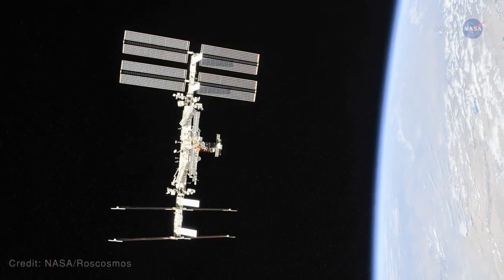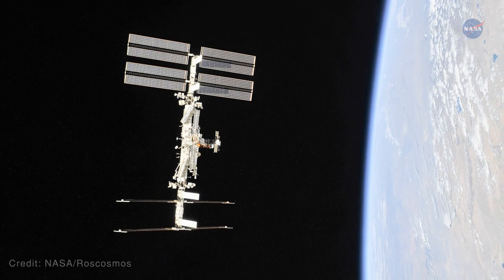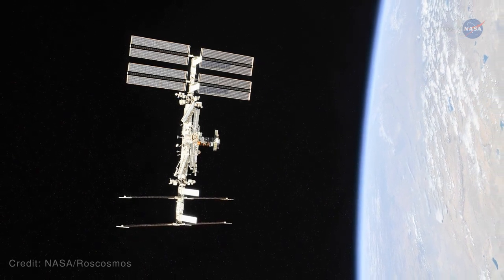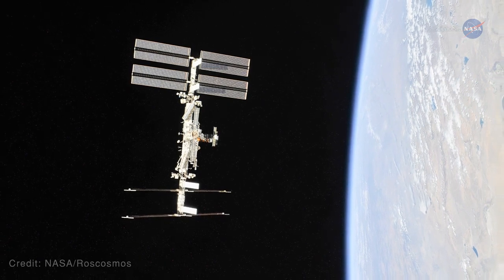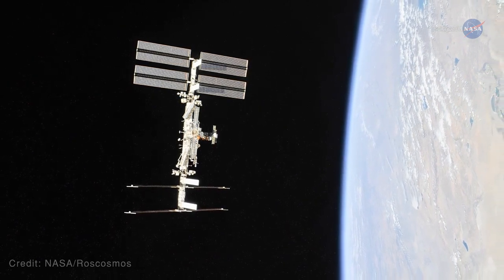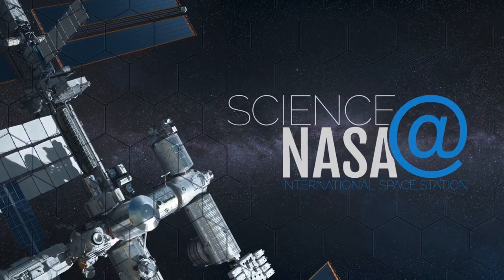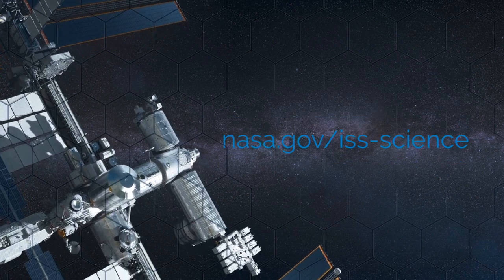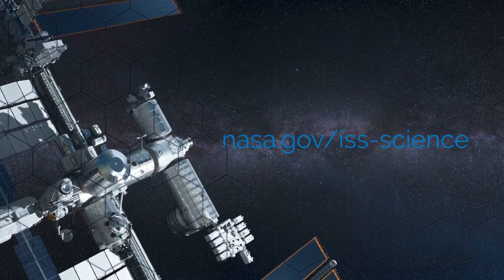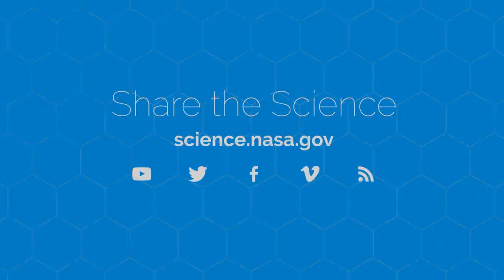Ultimately, says Hornyak, technology and operations demonstrations occurring on the ISS today are guiding our planning, reducing risk, and providing capabilities to enable future exploration missions. For more inside information about the tech being tested aboard the station, visit www.nasa.gov/ISS-science. For more on the science of space exploration, visit science.nasa.gov.